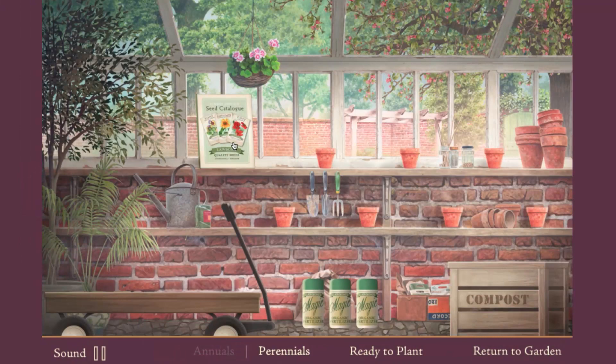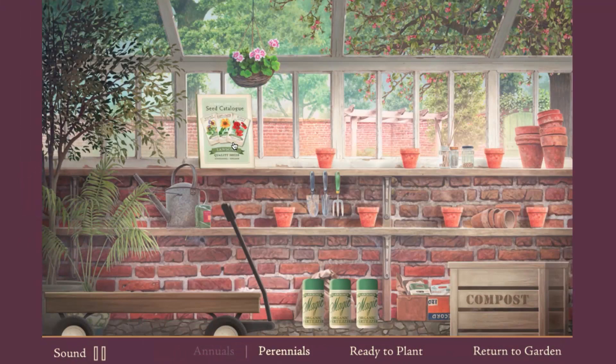You'll also be able to contribute to the garden yourself, sowing seeds, watching them grow and then planting them out in the beds and borders.